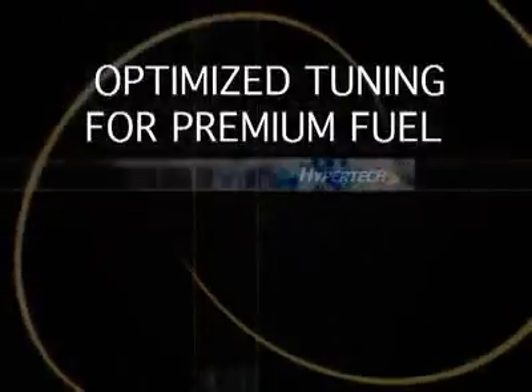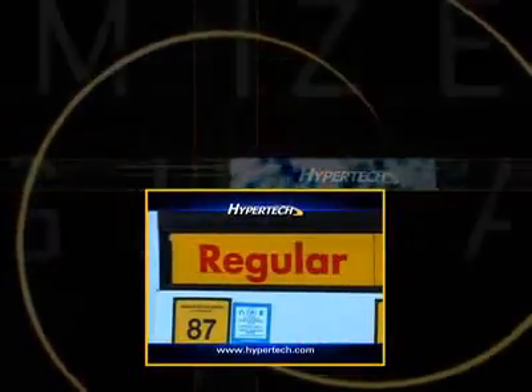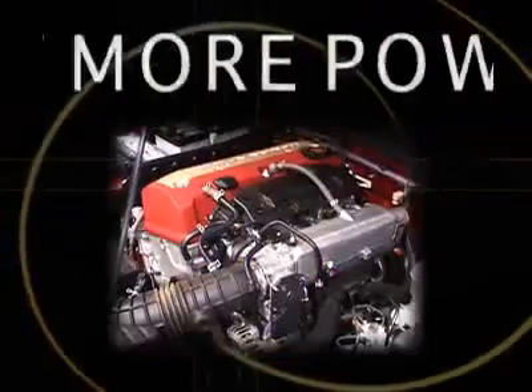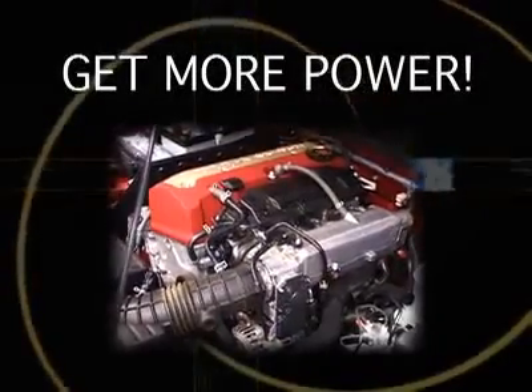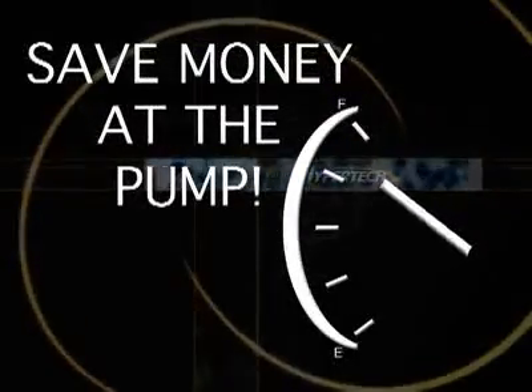The Sport contains an optimized engine tuning program for premium fuel, and for vehicles that use regular fuel, the Sport also contains an optimized program for regular. These power tuning programs allow the engine to develop all the power it's capable of, and as a bonus, they give you the best fuel economy max energy tuning can provide.